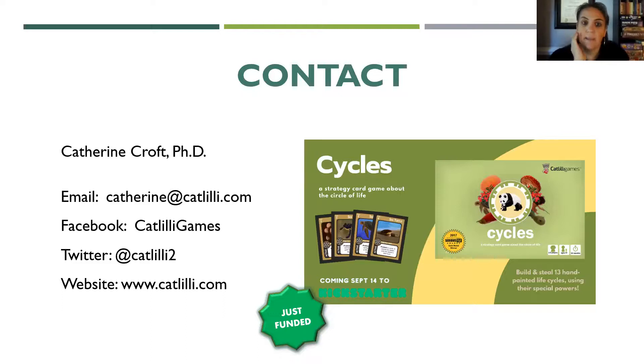Here is my contact information. You can reach me by email, or find us on Facebook at Catlilli Games, Twitter at catlilli2, and at our website. Note there are two L's in Catlilli — it combines my co-founder's last name and my first name. We also just had a successful Kickstarter for our first game ever designed: a strategy card game about life cycles where you build sets of life cycles that each have different powers. We just got funded, so I'm really excited about that.